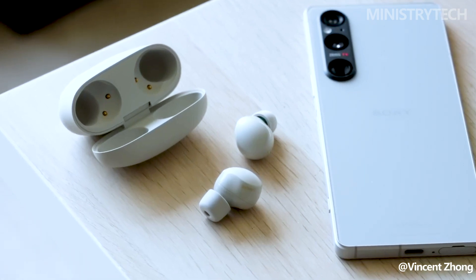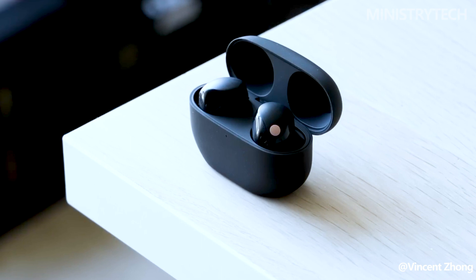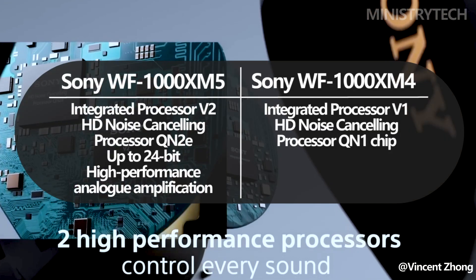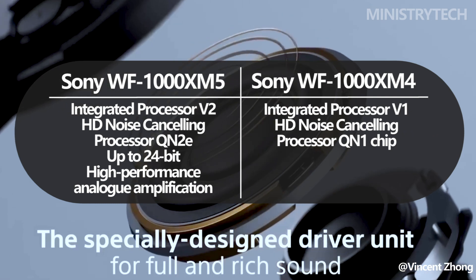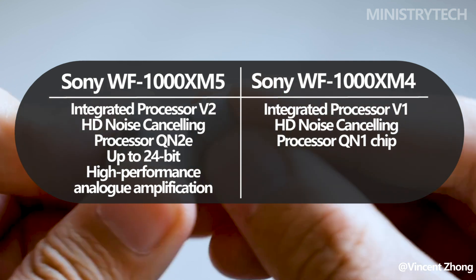The WF-1000XM5 wireless earbuds by Sony boast the cutting-edge technology of the newly developed integrated processor V2, which is a major leap forward in delivering an exceptional audio experience. This innovative processor has been specially developed to work in tandem with the HD noise-canceling processor QN2E, taking noise cancellation to new heights and adapting to diverse environments seamlessly.